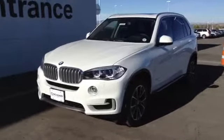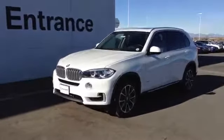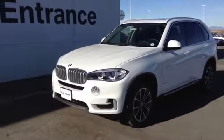Hi Cindy, Jeff Tucker here at Chompy MW. I want to send you a quick video of the X5 I was talking about. This is the exact car. I'll show you a few things about it.